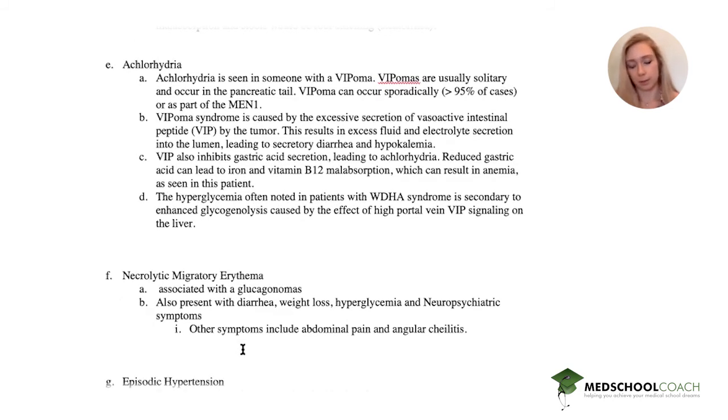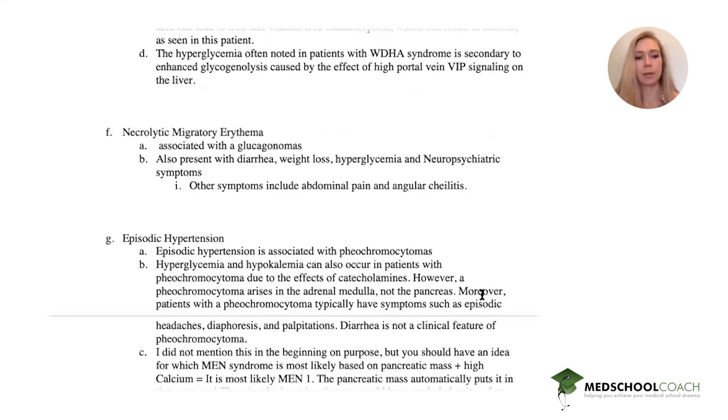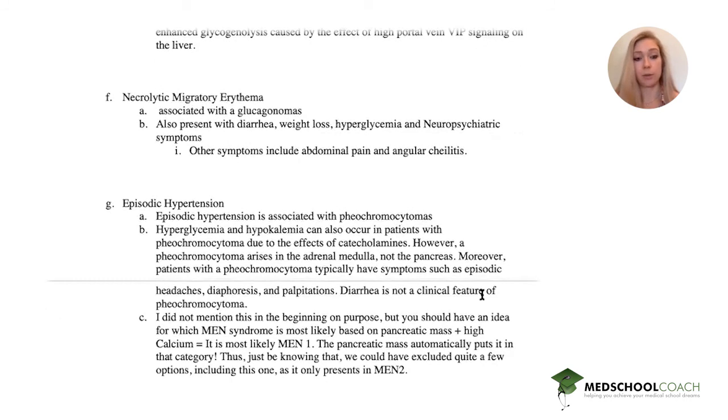Our patient does not have the symptoms of glucagonoma — no dermatological findings or neuropsychiatric symptoms. Episodic hypertension is associated with pheochromocytomas. Hyperglycemia and hypokalemia can occur due to the effect of catecholamines, however this tumor arises in the adrenal medulla, not in the pancreatic tail.